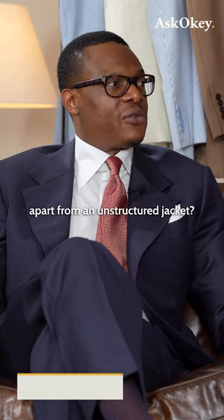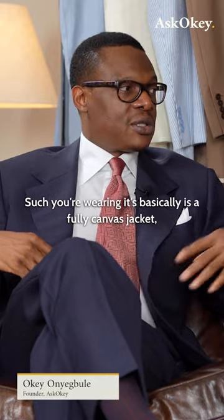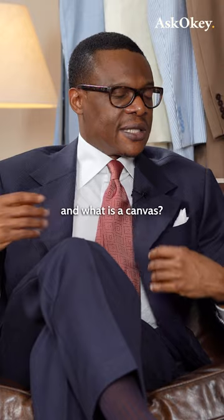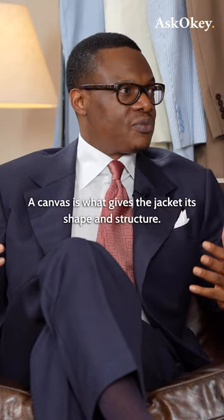What sets a structured jacket apart from an unstructured jacket? A structured jacket, such as I'm wearing, such as you're wearing, is basically a fully canvas jacket. A canvas is what gives the jacket its shape and structure.